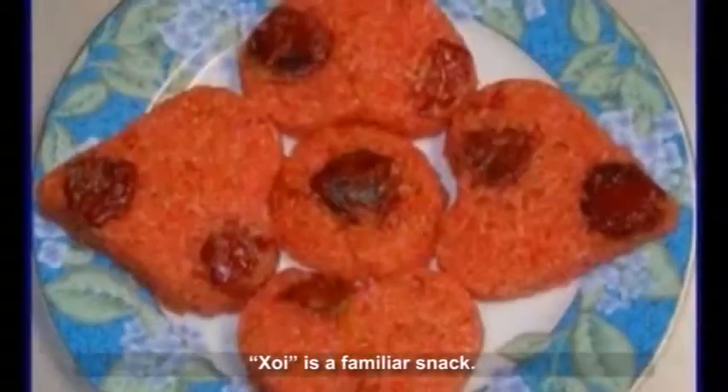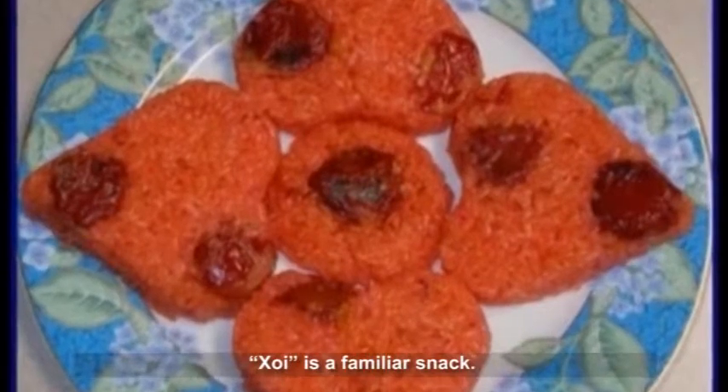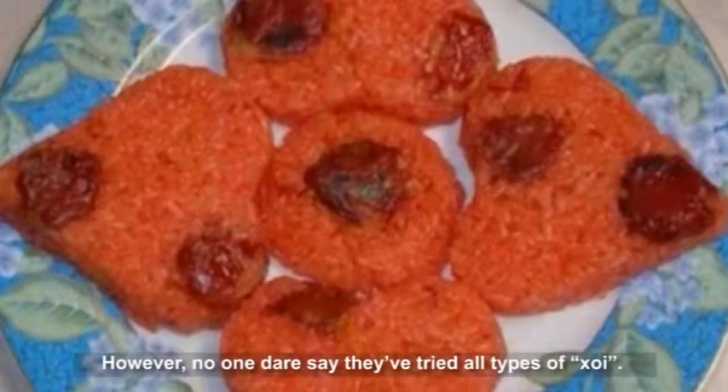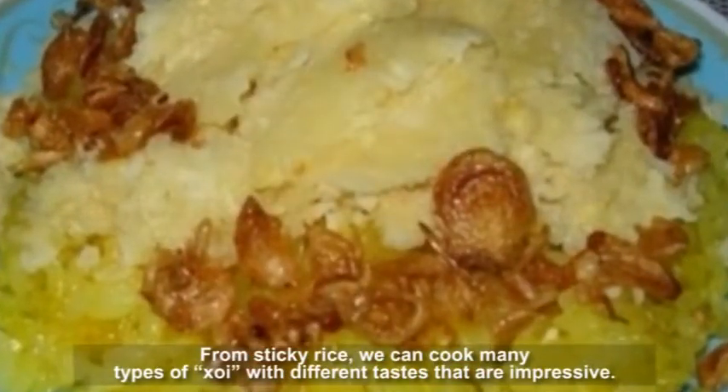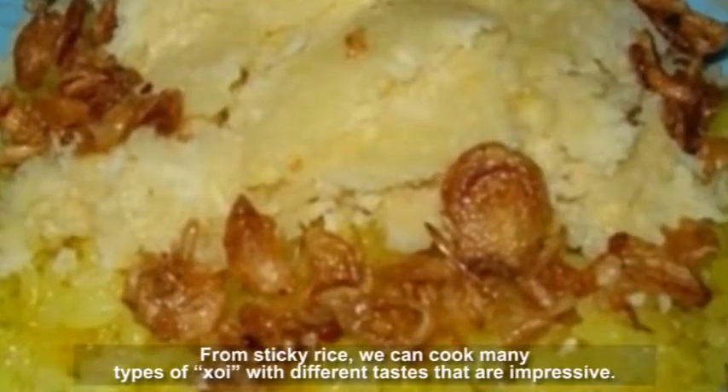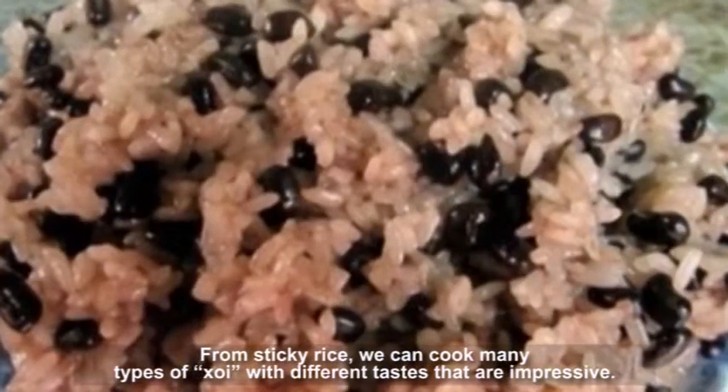Xoi is a very familiar snack. No one dares say they have tried all types of Xoi. From sticky rice, we can cook many types of Xoi with different tastes that are impressive.